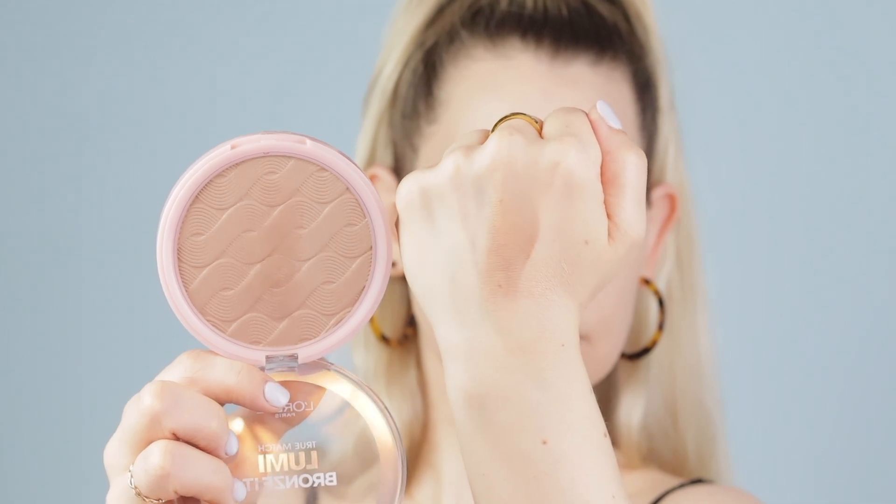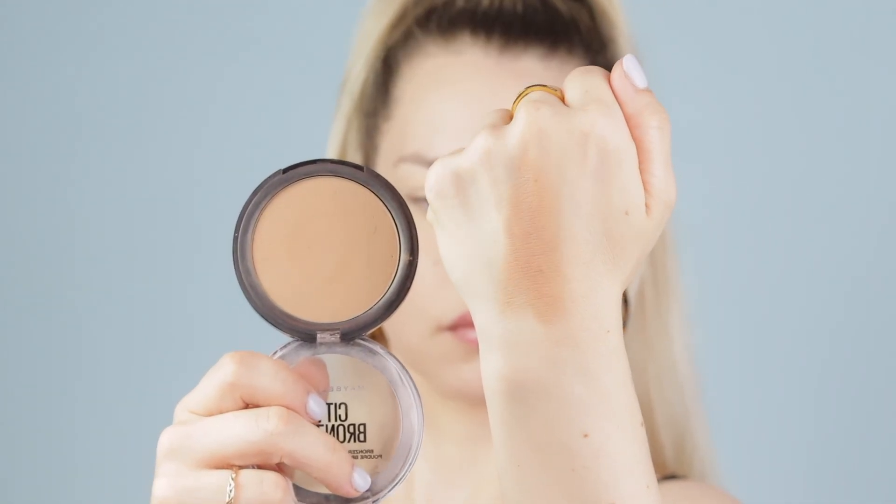Next up I have a couple of bronzers I've been grabbing for a lot. I have the L'Oreal True Match Lumi Bronze It and the Maybelline City Bronzer — color 200 in the Maybelline and color 01 in the L'Oreal. Don't be scared of the L'Oreal bronzer — it has a little sheen but it's not glittery or shimmery. It has a cooler undertone and the Maybelline has a warmer undertone, but together they are the perfect bronze for me and together they look really natural and pretty for the summer.